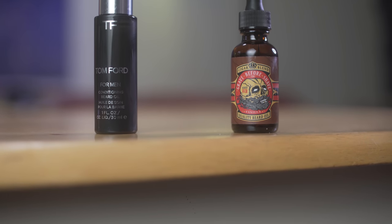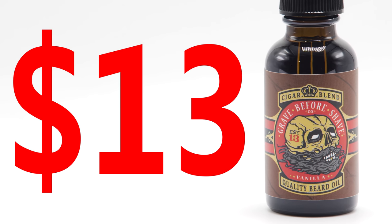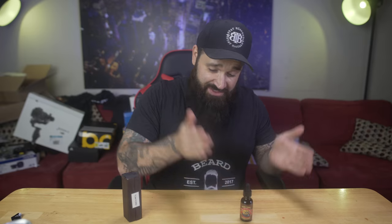What I wanted to do with this segment is kind of compare similar beard oils — beard oils that are related to one another somehow, some way correlated with each other. This will be the very first episode in that segment. What we're gonna be comparing today is the Tom Ford Tobacco Vanilla versus the Grave Before Shave Tobacco Vanilla. First off we're gonna talk about price: Grave Before Shave is 13 bucks, Tobacco Vanilla by Tom Ford is $82.